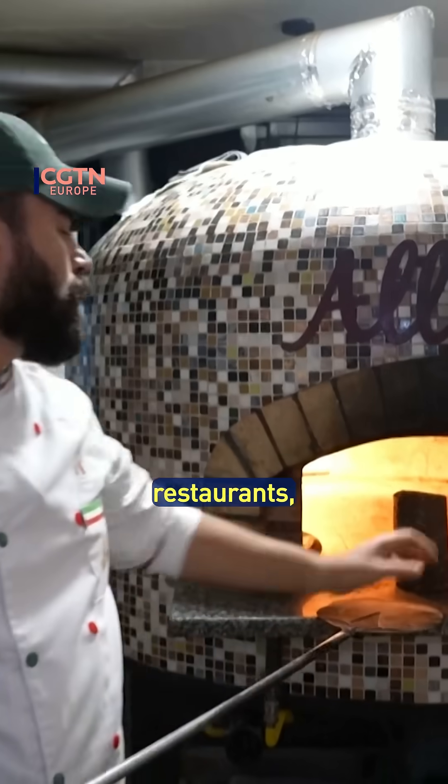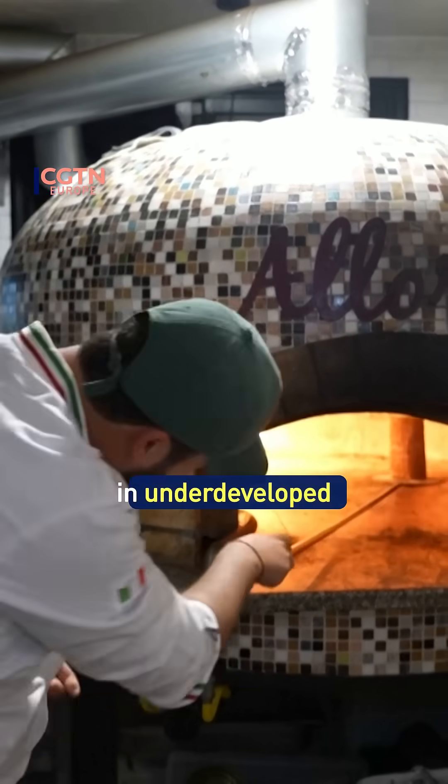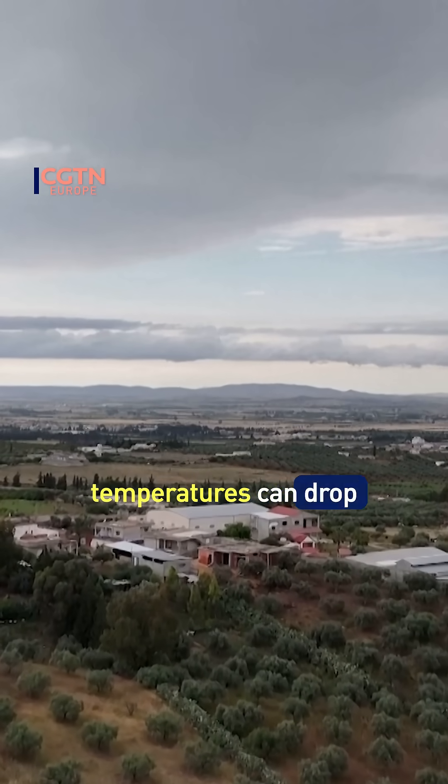The briquettes are popular in restaurants, guesthouses, and schools throughout Tunisia, particularly in underdeveloped regions where winter temperatures can drop below freezing.